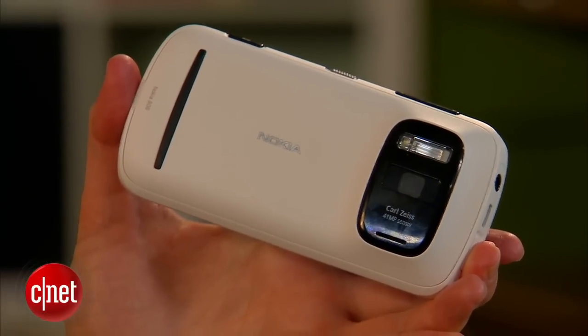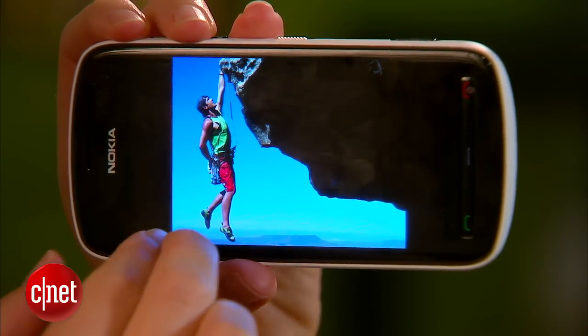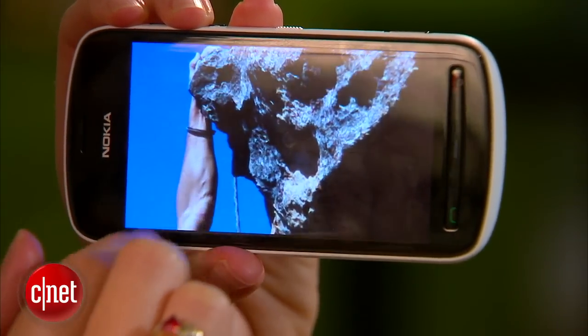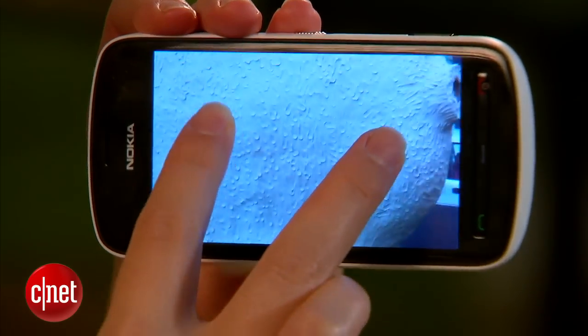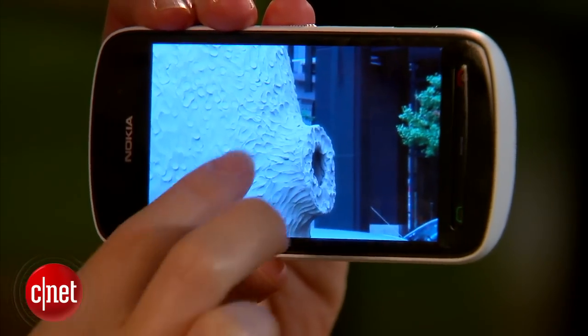It can technically take photos up to 41 megapixels, but most of the time you're really going to resolve your pictures in 5 megapixels or 8 megapixels and then use the fancy zooming — and that's how you get your 41 megapixels of information. Suffice it to say that the pictures on here are pretty amazing, and this is a very unique phone with a very unique camera.